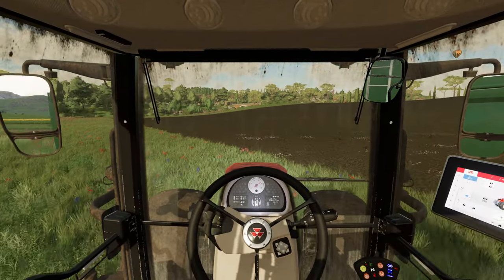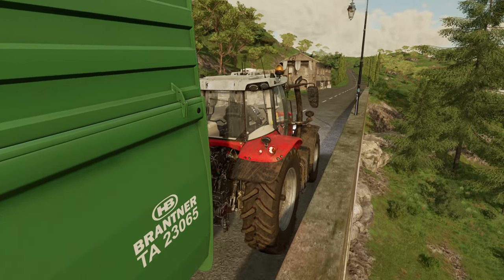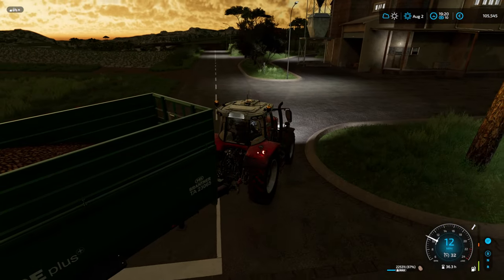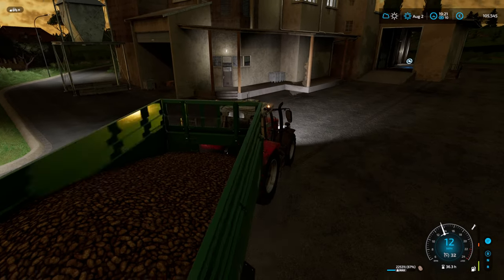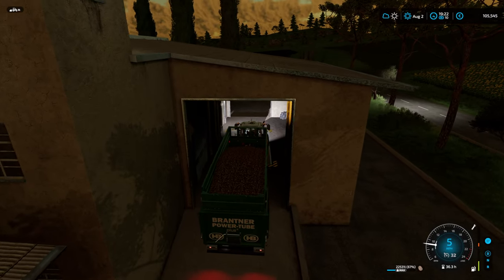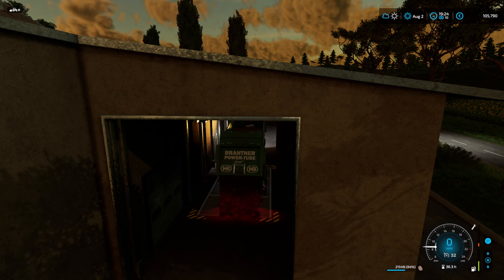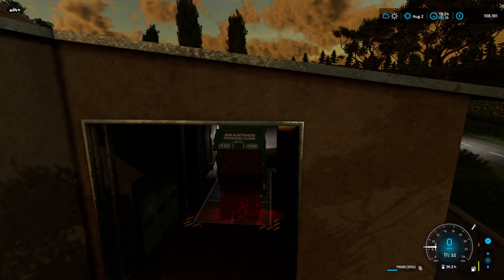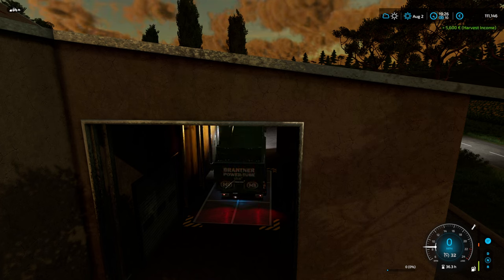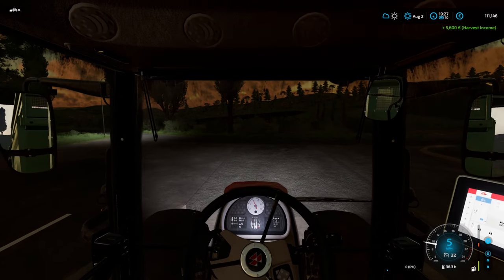It's taken us so long to get up here it's started to get dark. This definitely signals the end of our day. I was worried we were going to have to job through the night. Let's get this unloaded - put the HUD on so we can check top right, make sure it says contract complete. And it was! We've got ourselves an extra 5,600, which is actually really pretty good.